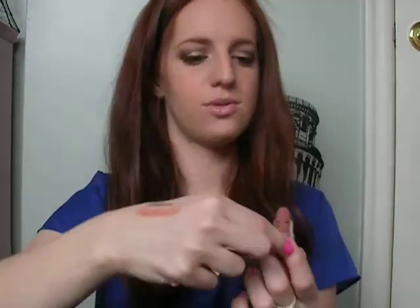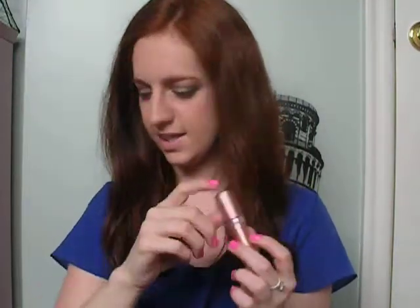Moving onwards, I have an Essence Lipstick in Creamy Nude. These are really inexpensive — you can get them at Shoppers. It's just the perfect kind of nude, creamy, moisturizing lipstick. I've been wearing that tons and tons lately.